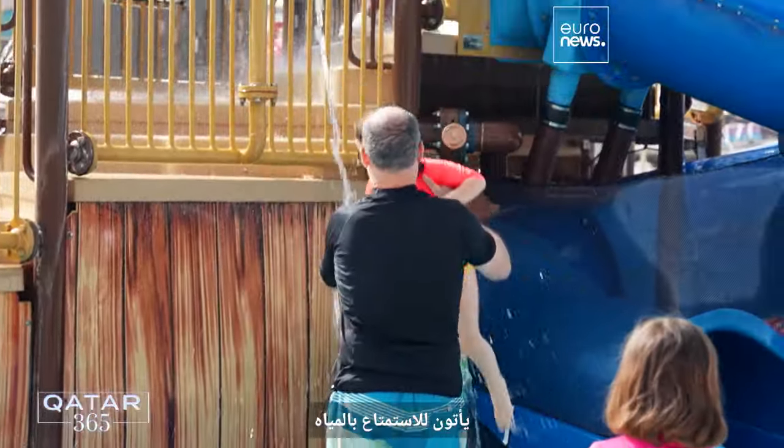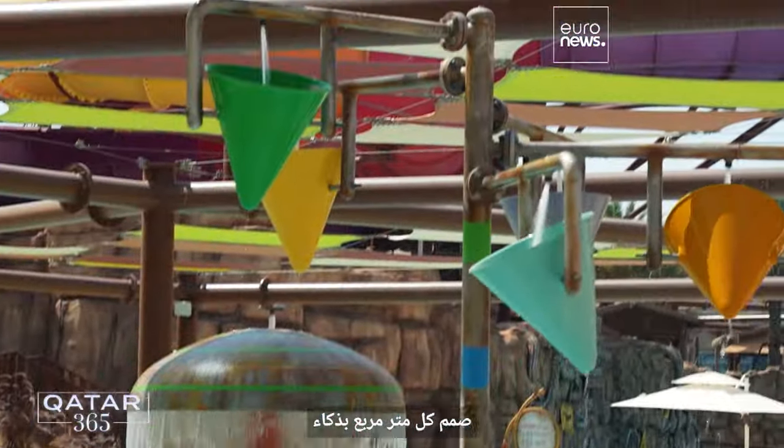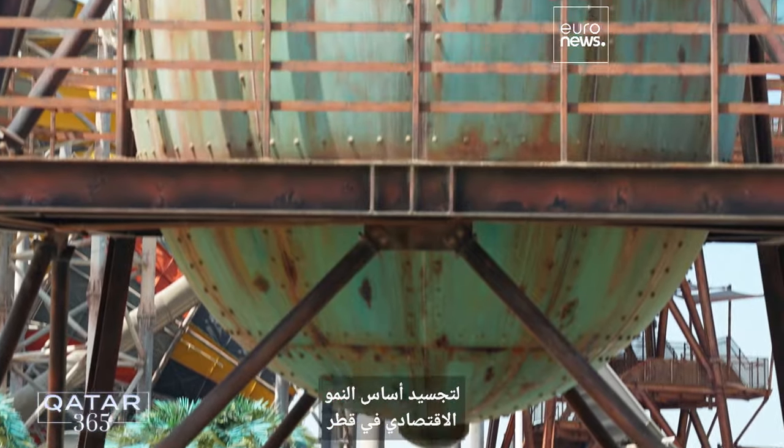So it is like a learned history for people who don't know Qatar. Come for some fun in the water, leave with a history lesson. Every square meter has been cleverly designed to embody the foundation of Qatar's economic growth.